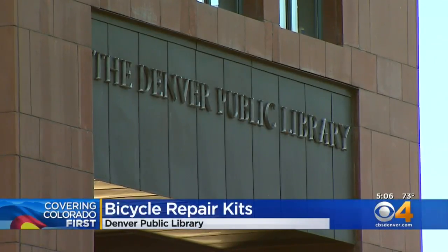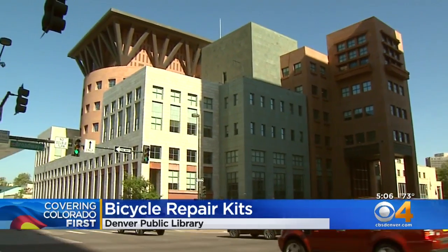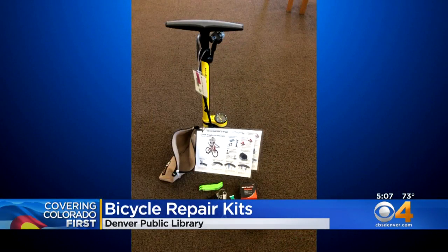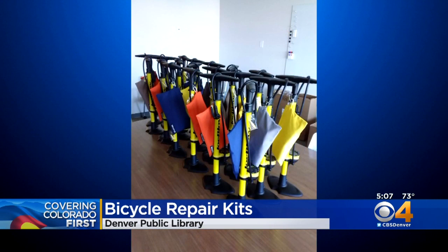Speaking of riding the bike, the Denver Public Library is making it easier for all you cyclists out there to fix your flats. You can now check out bicycle repair kits at all 26 of its libraries. All you need is that library card. You can use it for up to two hours. The hope is that by having these kits available, it'll encourage more people to ditch those cars and get on those bicycles.